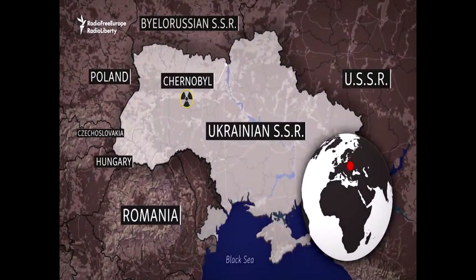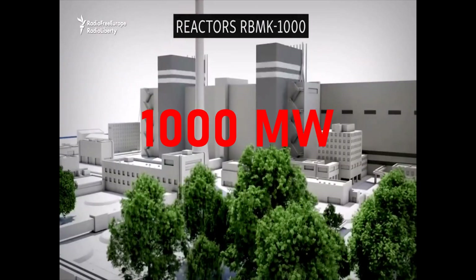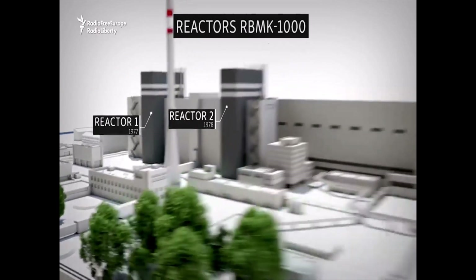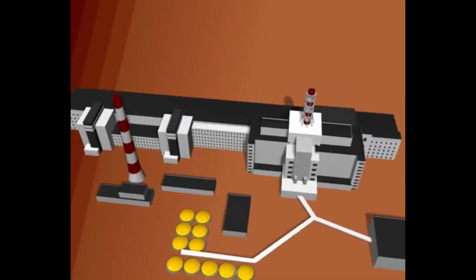Located about 16 km from the Belarus-Ukraine border and 130 km north of Kiev, capital of Ukraine, Chernobyl nuclear power plant consisted of four nuclear reactors of the RBMK-1000 design, each producing 1,000 MW of electric power. Units 1 and 2 were constructed between 1970 and 1978, while units 3 and 4 were completed in 1981 and 1983. Units 5 and 6 were under construction, which was suspended and eventually cancelled in April 1989.